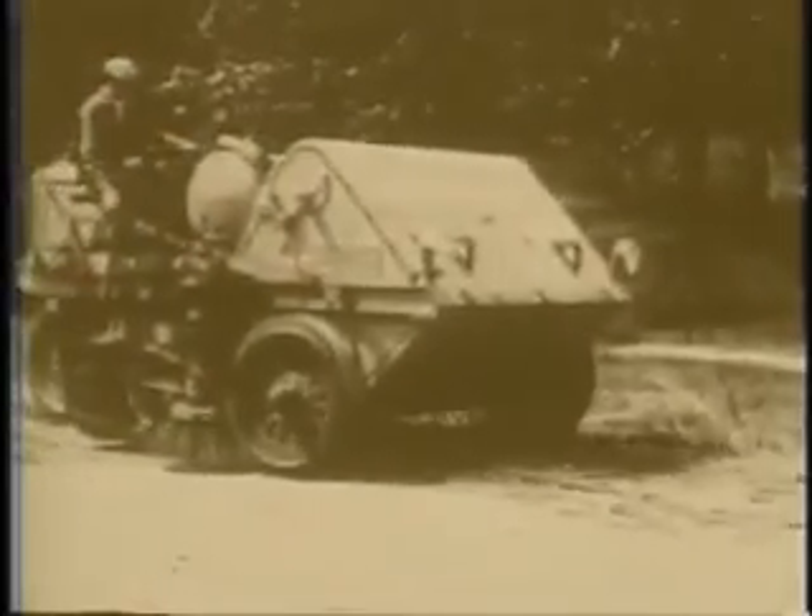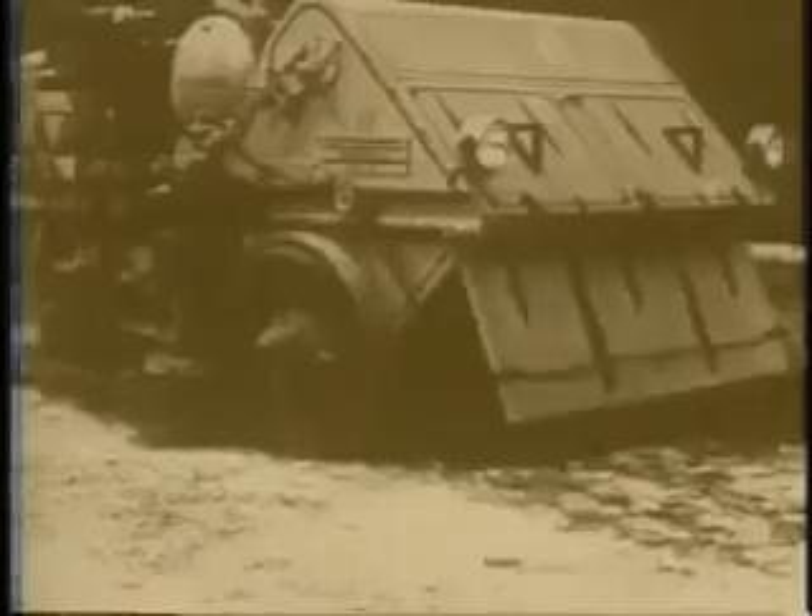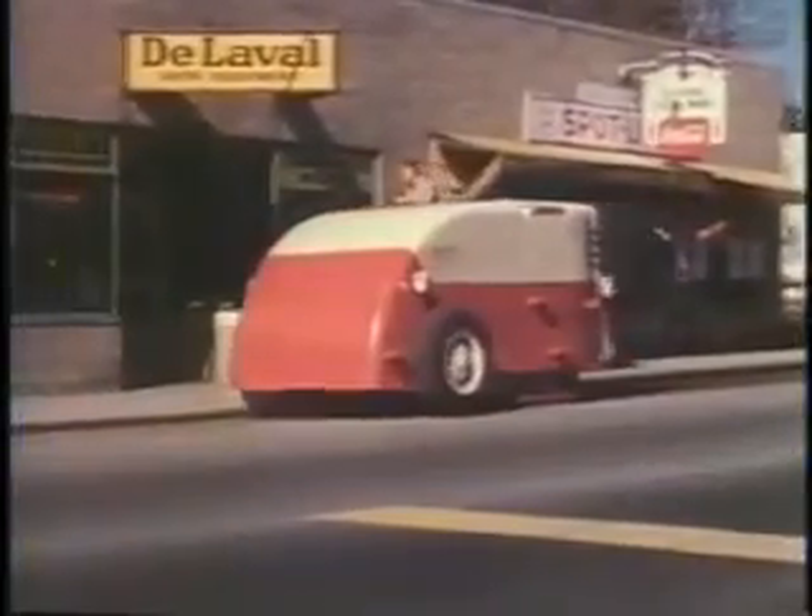Murphy's distinctive three-wheel design maneuvered around horses, carriages and automobiles. Debris was collected into a front hopper, making it easy to dump. As times changed, so did Elgin.